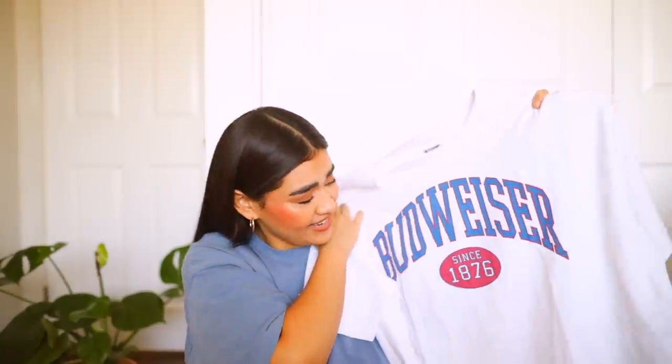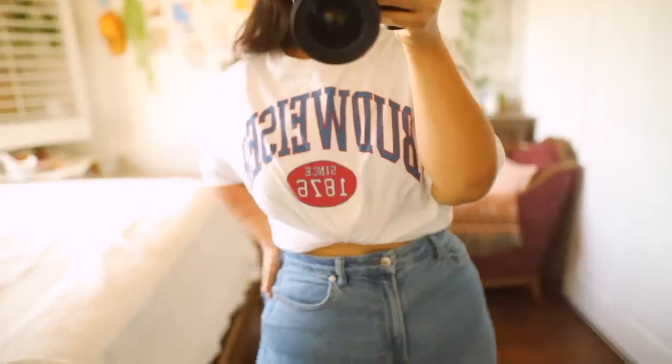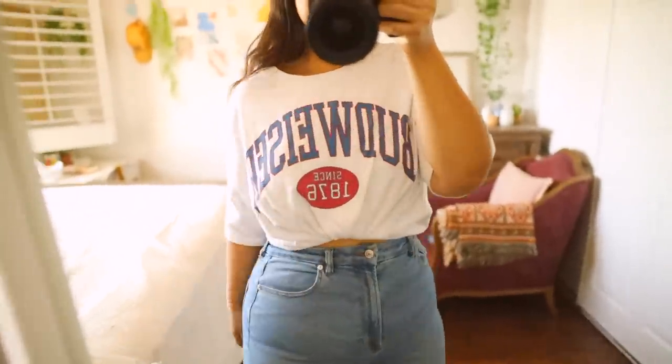For t-shirts, I picked up two. The first is actually a Budweiser shirt that says 'Since 1876.' When I purchased it, I had to double-check with my sister and googled it because I wasn't 100% sure — Budweiser is beer, and it is. I don't really drink, I just thought the shirt was super cute and loved the design. I'm gonna tuck this into some jeans with an oversized denim jacket. The material is so comfortable and very loose fitting. I got this one in a size large.